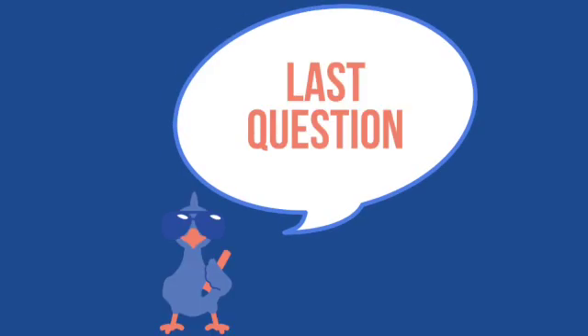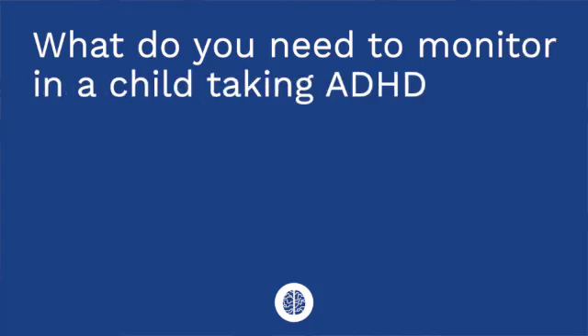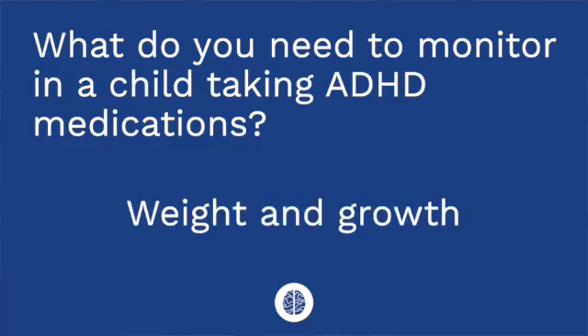Question three: what do we need to monitor in a child taking ADHD medications? The answer is we need to monitor their weight and their growth, as these medications decrease the child's appetite.